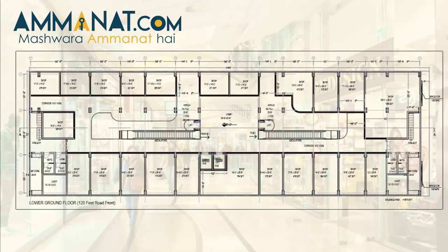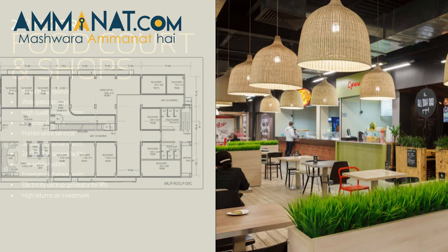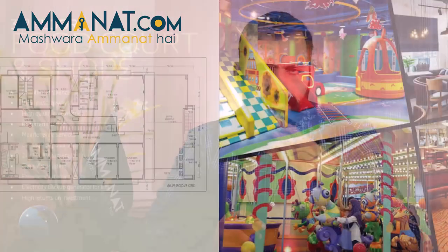Let's start with the floor plan. Lower ground, ground, and first floor are your commercial spaces, which is an average mall and commercial shops. The second floor is your food court area — either fine dining restaurants or a food court.